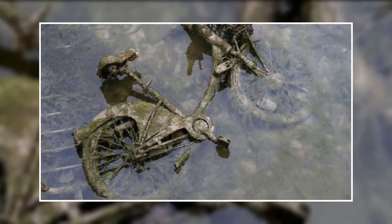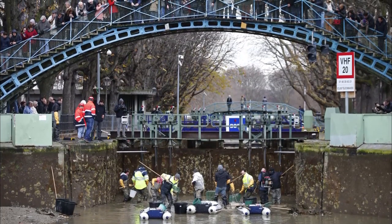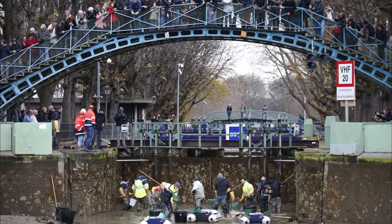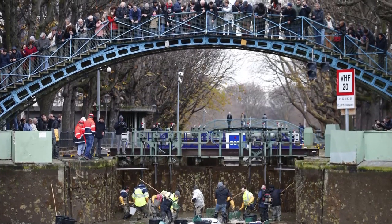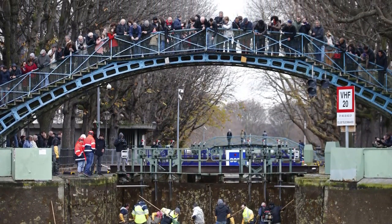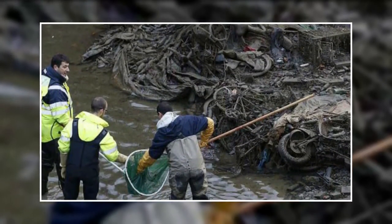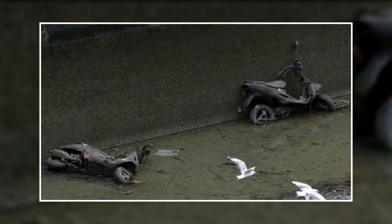Bicycles weren't the only strange objects that found their way to the bottom. Onlooker Bernard said: "That's Paris for you. It's filthy — it appears to have gotten worse in recent years. I was also present at the previous draining in 2001. I don't remember seeing so much rubbish in it. I despair — the youth are using it as a dustbin." They also recovered a pair of motorcycles from down there. Who knows how those items came to be there?